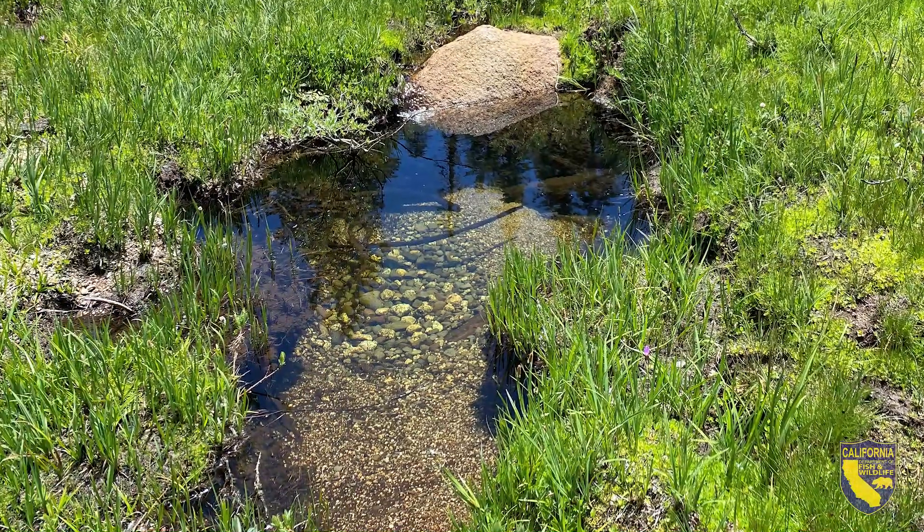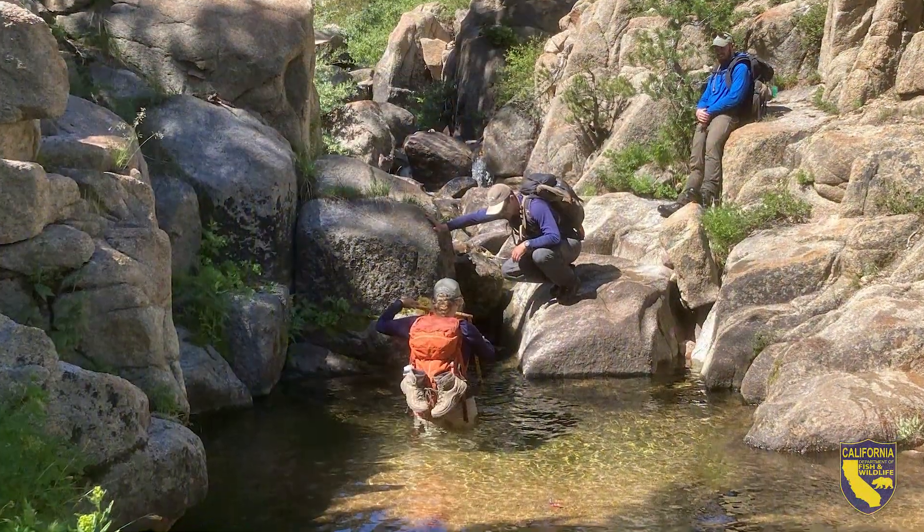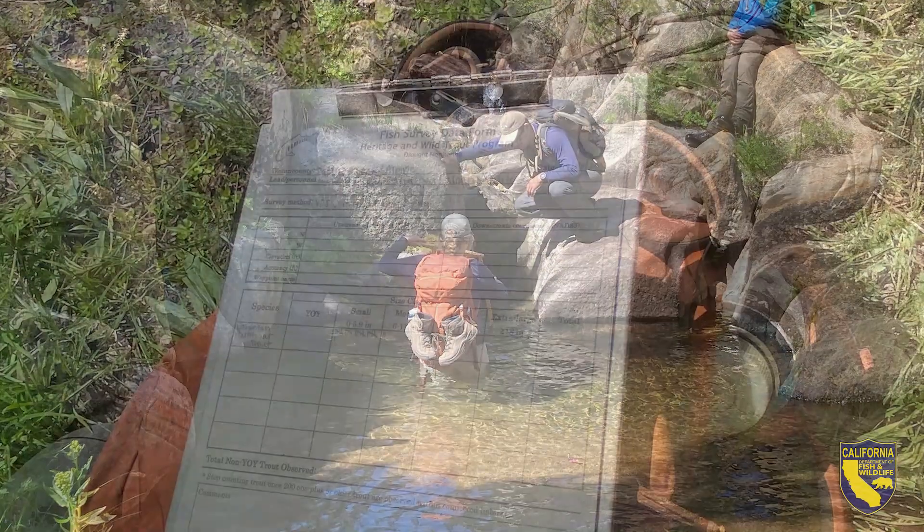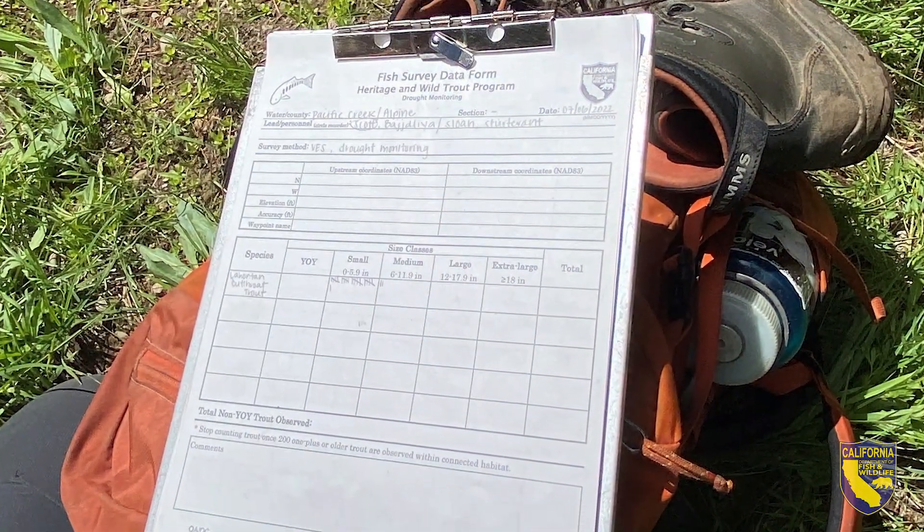We're checking every fifth pool — we measure the depth of the pool and the water temperature to see if the habitat is suitable for severe drought conditions. So far our fish population numbers look pretty consistent with what I've seen in the last two years.